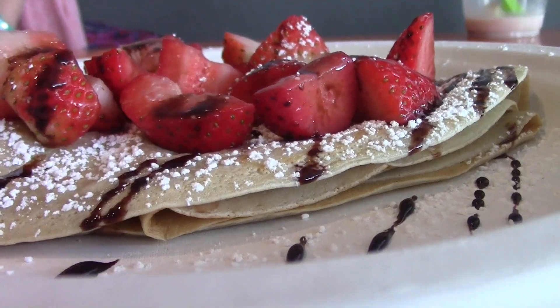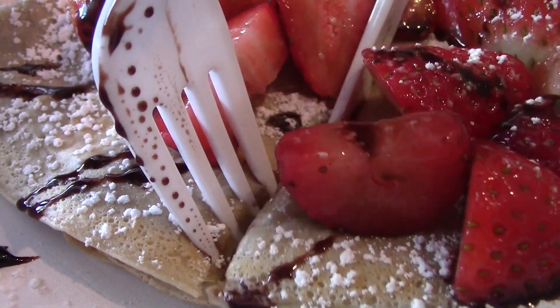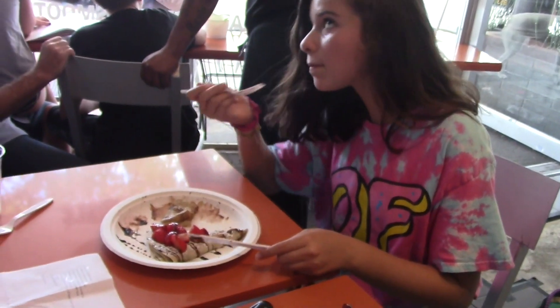Next time you're craving something sweet, head to Mio's in downtown Menlo Park. Reporting for HVTV, I'm Sonia, and I'm here with Cleo. Mio's sounds like a great place to get frozen yogurt — I'll go there soon.